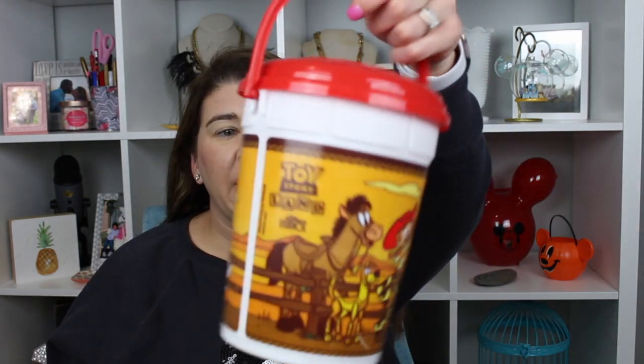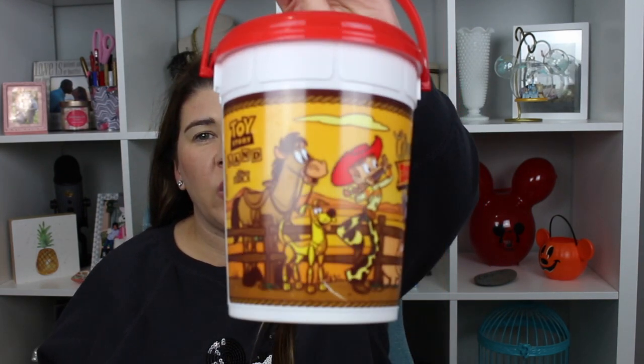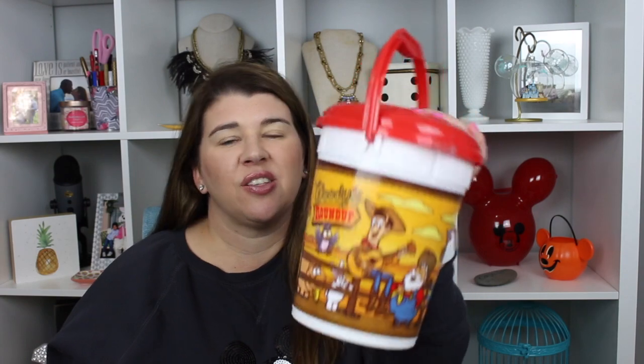Moving on, we got a popcorn bucket — this is Woody's Roundup from Toy Story Land. We got this at Hollywood Studios. In the rest of the parks they were selling specialty buckets but the Christmas one. We really did not need another popcorn bucket — we have quite a few of them — but I thought that because it's Toy Story Land it'd be nice to commemorate that. We use these popcorn buckets a lot at home; we have enough that each of us gets our own bucket when I make popcorn.